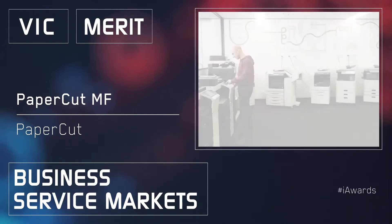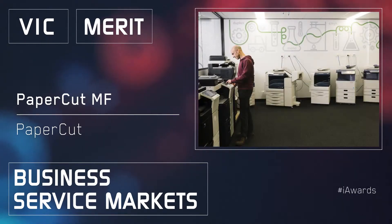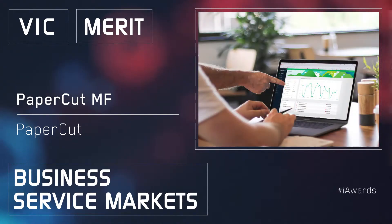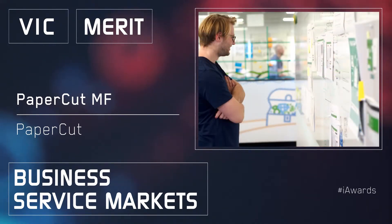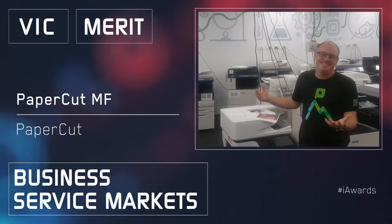PaperCutMF is a print management solution that makes every single page matter. This simple software inspires paper-using customers all over the world to move beyond the printed document and transform their paper processes to cut printing costs, save trees, secure information, and track who's printing what, where and when.